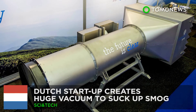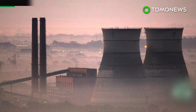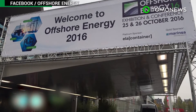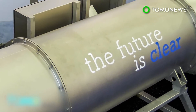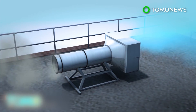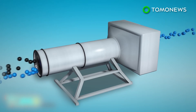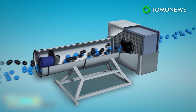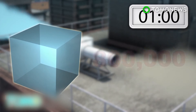Dutch startup creates huge vacuum to suck up smog. A Dutch company has developed a new way to clean up the air: a giant air vacuum machine. The machine was unveiled at the Offshore Energy 2016 exhibition and conference in Amsterdam. Fine particles in the air are caused by emissions from burning fuels and industrial combustion. Vinity Group, a Dutch tech startup, has developed a large air cleaner it says can filter out 100% of fine particles and 95% of ultra-fine particles in the air. The company says the filter can be placed on top of buildings and essentially acts like a large vacuum cleaner, cleaning about 800,000 cubic meters of air per hour.